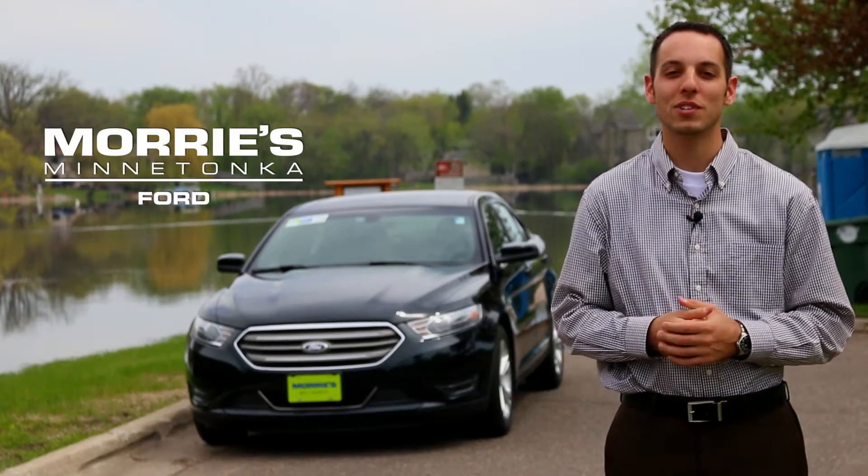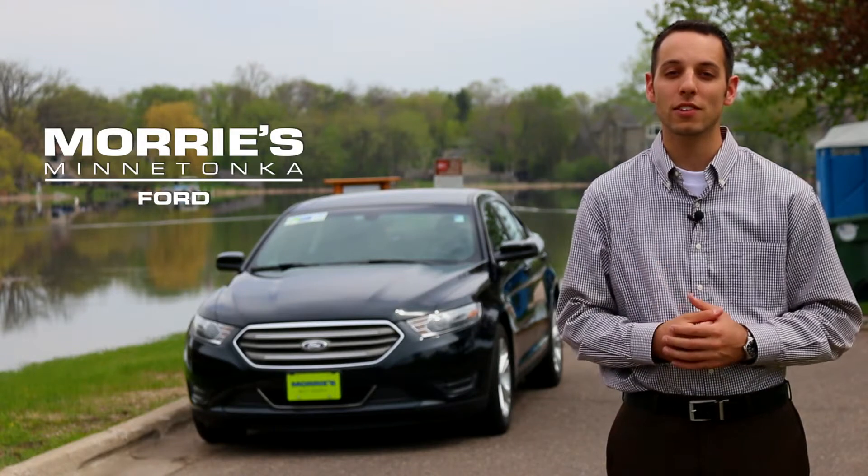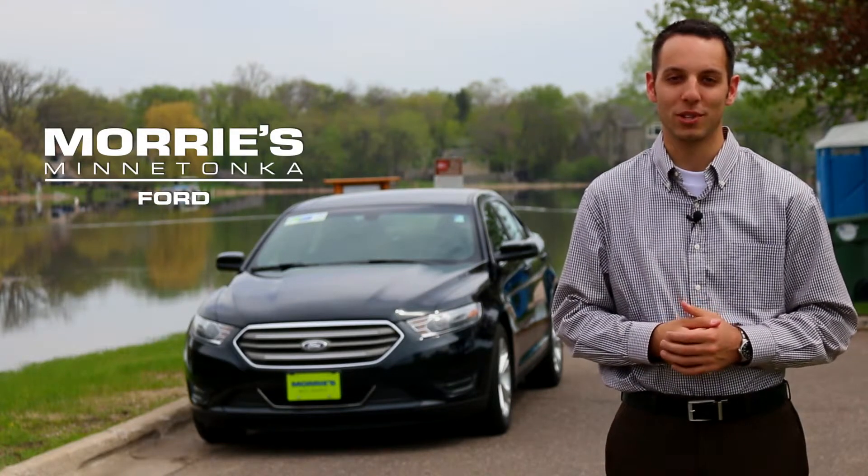We're here today with the 2014 Ford Taurus from Morrie's Minnetonka Ford. I'm going to show you a couple things on the exterior as well as a few of the interior options.